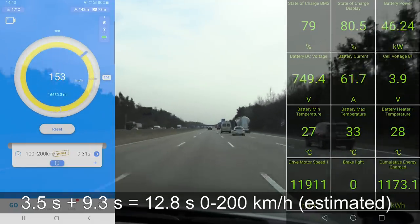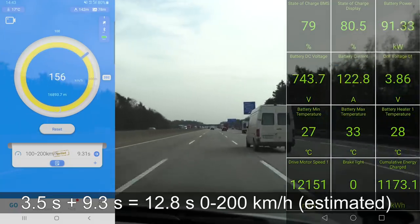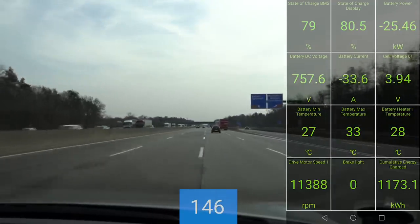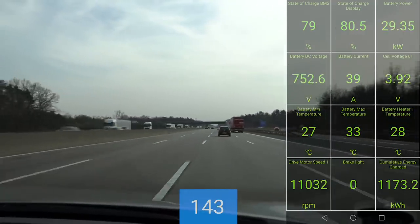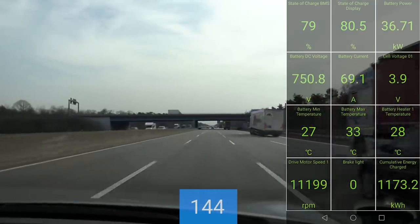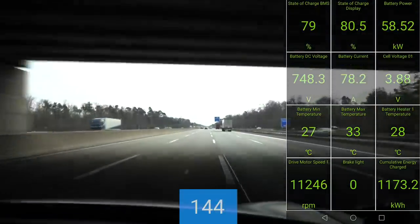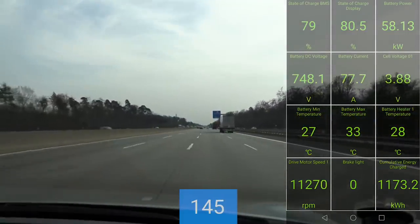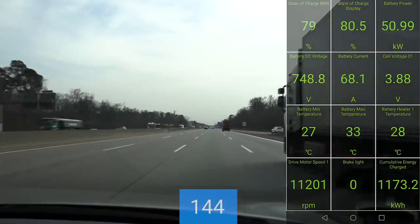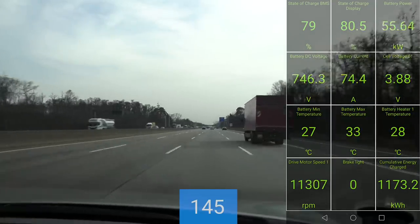It seems like the EV6 GT doesn't have the nice flat curve like the i4. I was hoping they could have a nice flat curve. The i4 has a boost function, but do we know for sure if the boost allows a flat curve? Also, the i4 doesn't have 580 horsepower — it's lower than that.